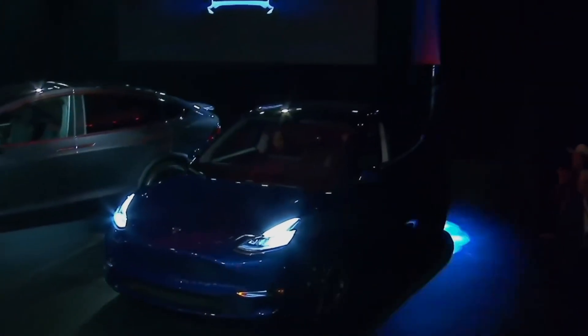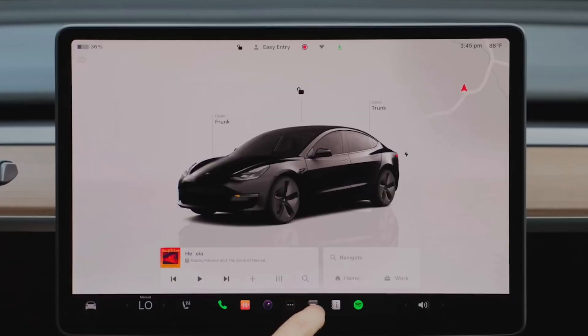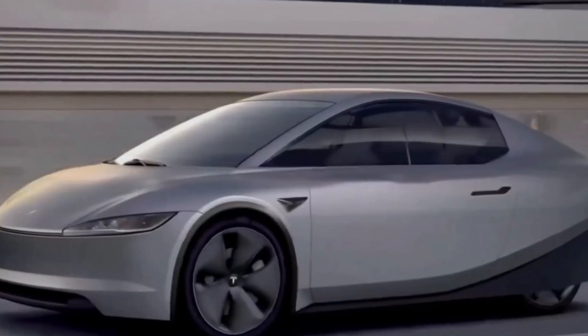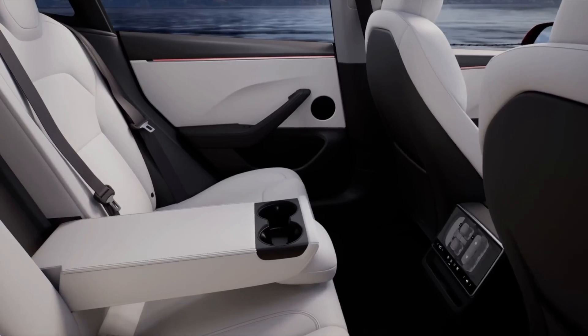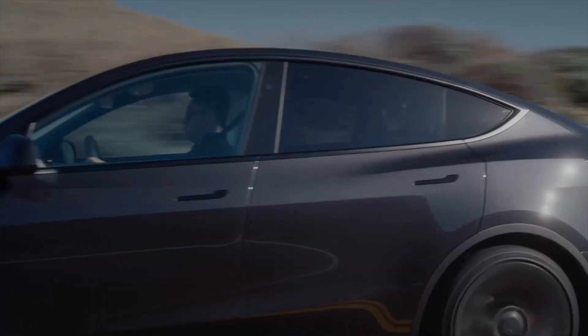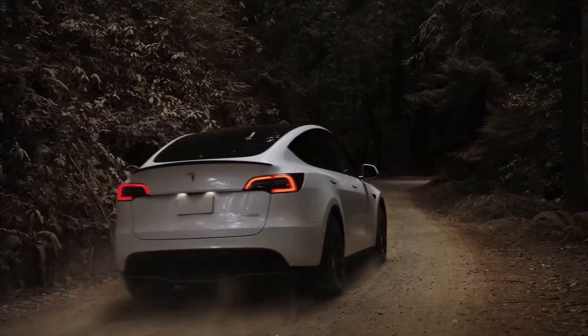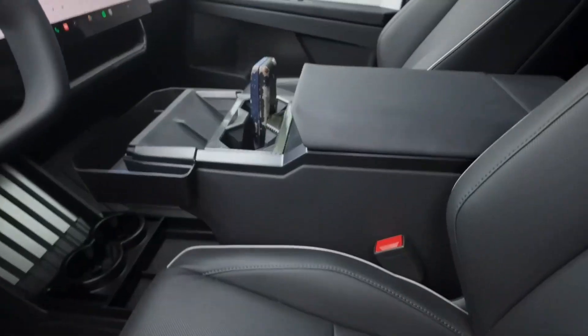The 2024 Tesla Model Y represents the cutting edge of electric vehicle technology. With significant advancements in battery performance, autonomous driving, and interior comfort, it solidifies Tesla's position as a leader in the EV market. Elon Musk's vision for the future of transportation is not just about producing high-performance vehicles, but also about redefining how we think about driving, sustainability, and technology.